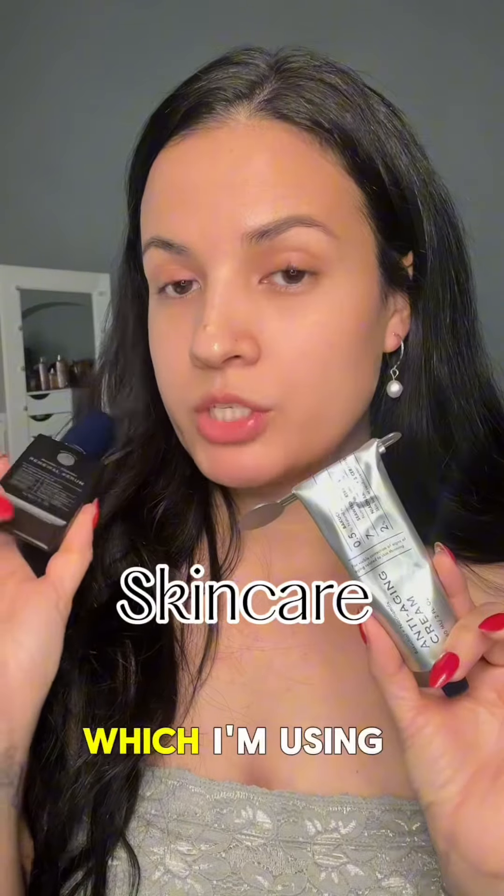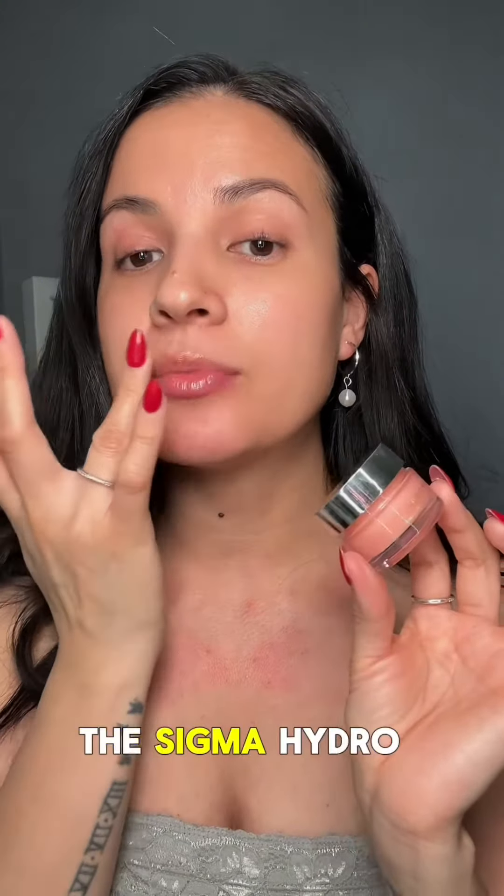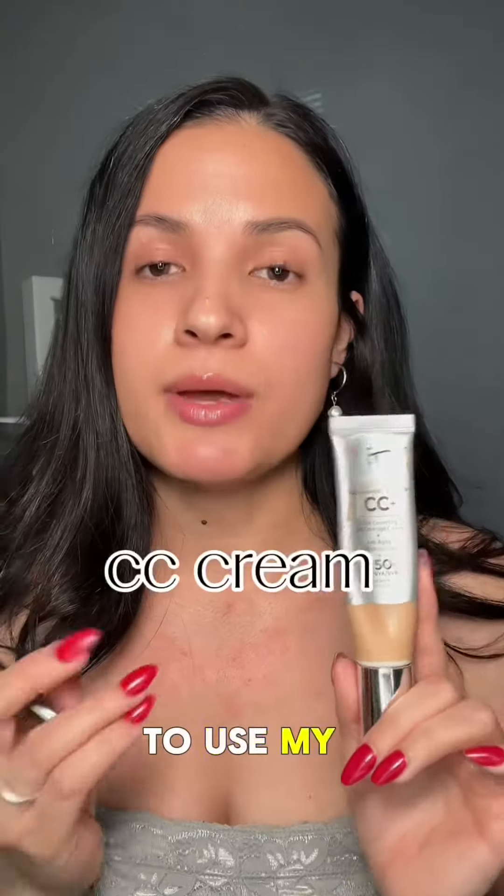I'm going to show you guys my updated makeup look for work. I started with my skincare — I'm using Regelica skincare — and I hydrate my lips using the Sigma Hydro Lip Mask.